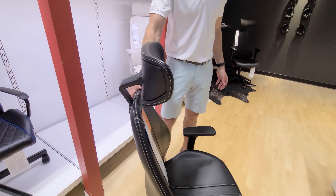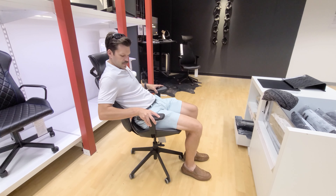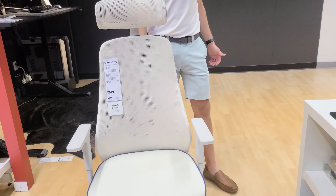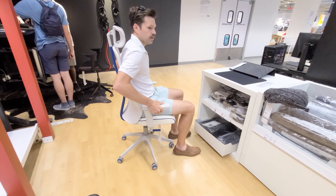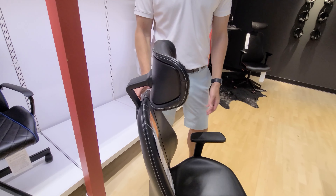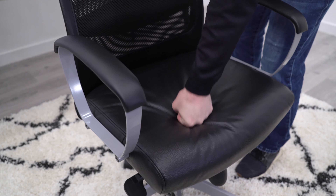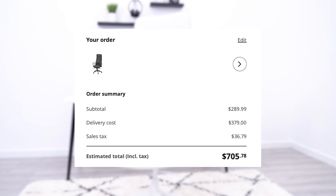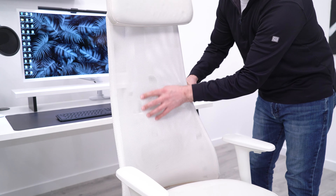The first major problem was that a bunch of the models just weren't available — just out of stock. This is something that must be somewhat common because other people had run into this problem when trying to pick chairs up for us. Not having chairs makes it tough to buy them, and we weren't going to go home and order them because of the excessive shipping charges. This limited our options, but truthfully, that wasn't the biggest problem.